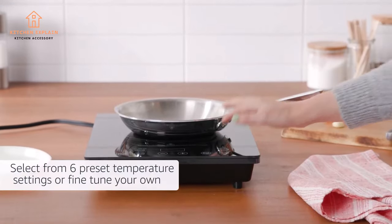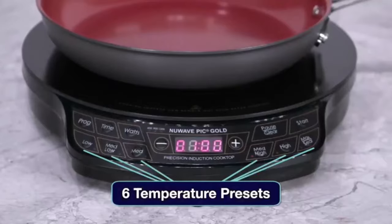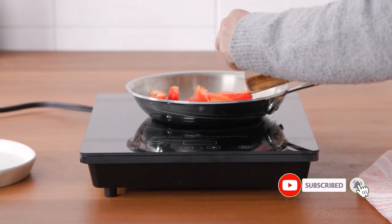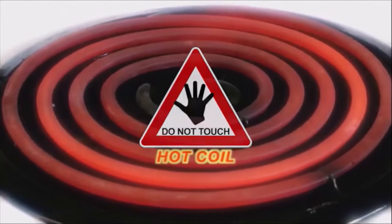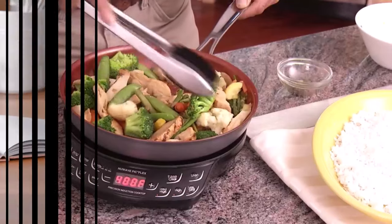With features like adjustable temperature settings and safety mechanisms, they ensure hassle-free cooking experiences. Their versatility accommodates various cooking needs, from boiling and frying to simmering and sauteing. Whether you're looking for an electric burner for your next adventure, or you want to hook up a college student with the tools they need to make more than instant ramen, we've rounded up the best electric burners money can buy.